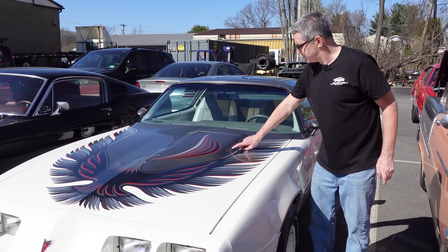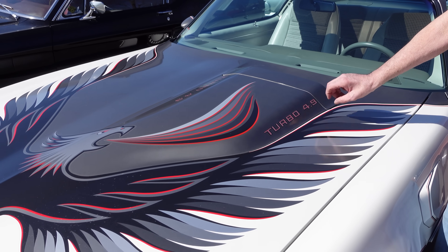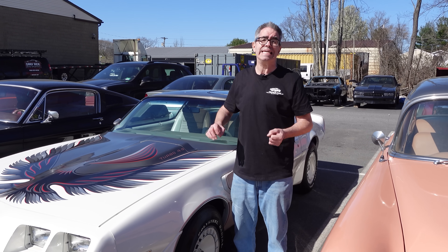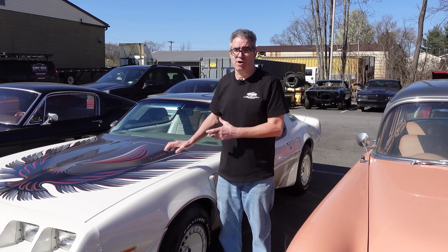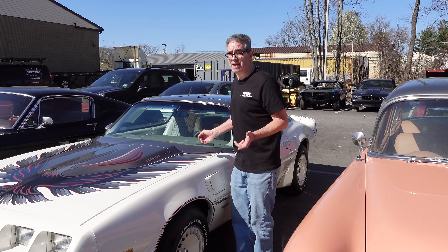One thing we don't see anymore in 1980 or 81 is the shaker hood. Something new is the Turbo 4.9 — not the 455. Basically, the turbocharger took the place of cubic inch displacement. The CAFE regulations and fuel economy were really killing the muscle car. You could get this with a four-barrel carburetor — a Chevy 305 in California, or the Pontiac 301 in other states. So this here is a Turbo Trans Am.